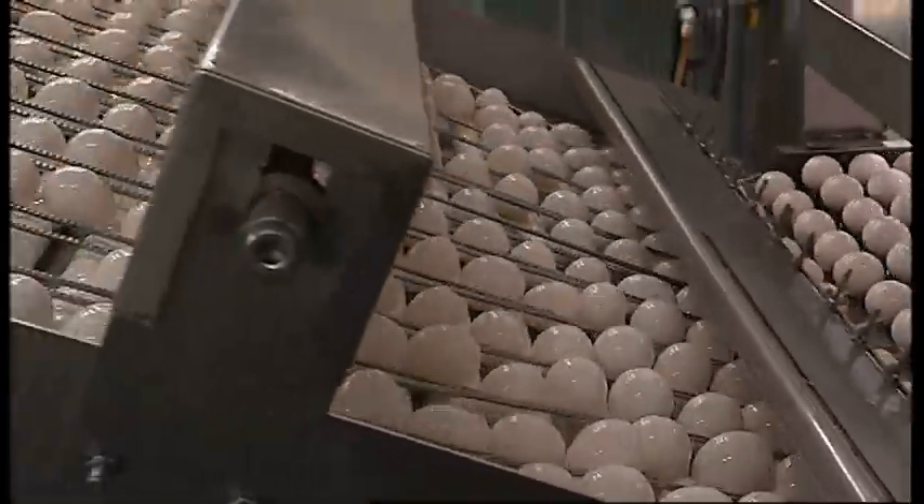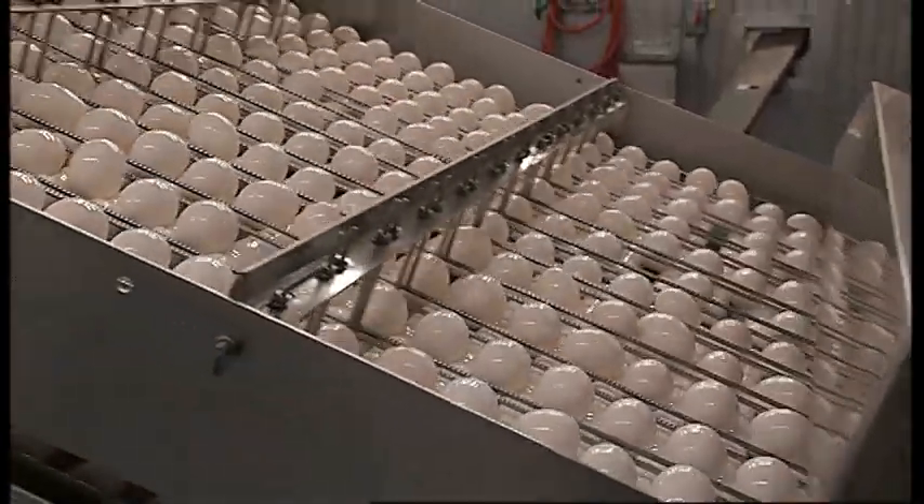One of the reasons we separate eggs is because we sell to the public who have specialty needs. Some people don't like yolks with their whites — they prefer things like egg beaters. It's consumer choice. So by separating eggs, we create a couple of different markets.